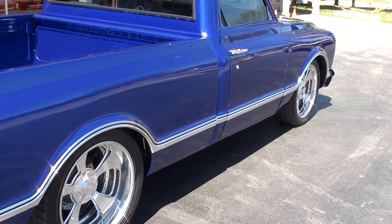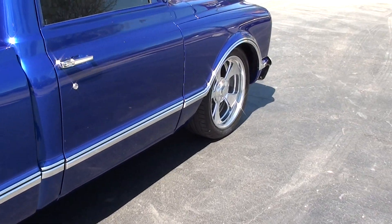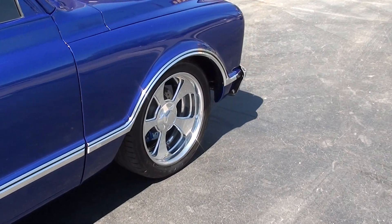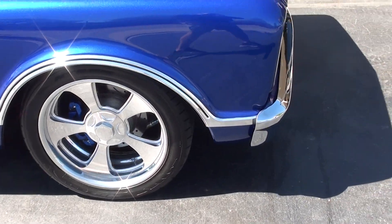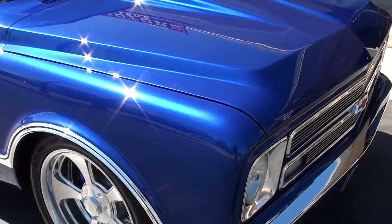It's been lowered down all the way around. It's got CPP tubular suspension all the way around it. You can see it's got CPP four-wheel disc brakes with the big rotors on the front and calipers front and rear powder-coated blue.